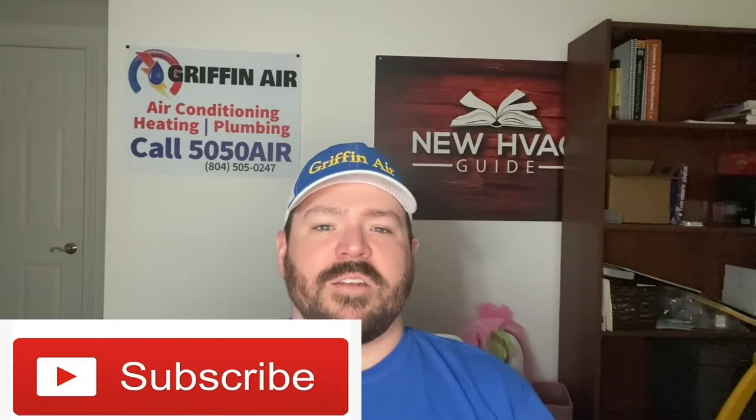If you're in the market for a new heating and air system and you're in Virginia — the Middle Peninsula or the Northern Neck — give Griffin Air a call. We'll give you a free estimate and the best warranty in the area. But if you're not in our coverage area, check out my new website, newhvacguide.com. We've put so much information on there — it's as if I wrote a book telling folks the good and the bad, what to avoid. I've even got a whole page called No-No's, things to stay away from. So before you spend thousands, check out that website. And for more tips and tricks in the heating and air industry, click that subscribe button. Thanks for watching.